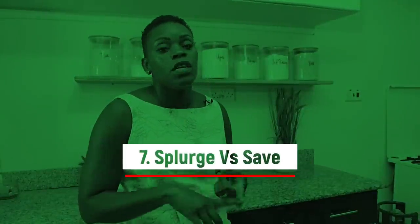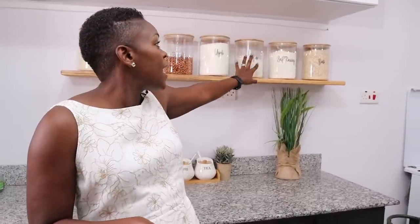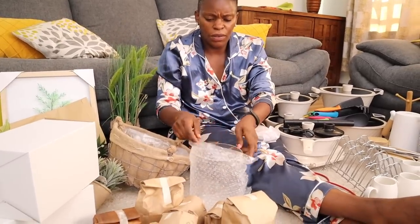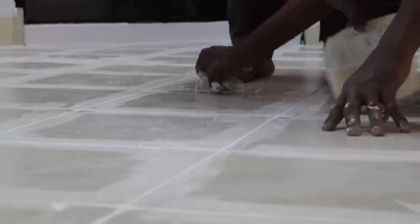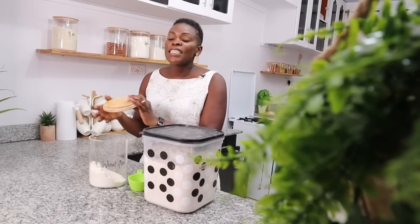Tip number seven: I knew what to splurge on and what to save on. We really wanted floating shelves and glass containers because they look great, but installing the floating shelf and buying the glass jars was an expensive purchase. However, they made such a big difference — the whole look of the kitchen was anchored on those elements. Where we saved was on the floor: instead of getting a carpet or changing the tiles, we had someone come and polish the existing tiles and regrout them.